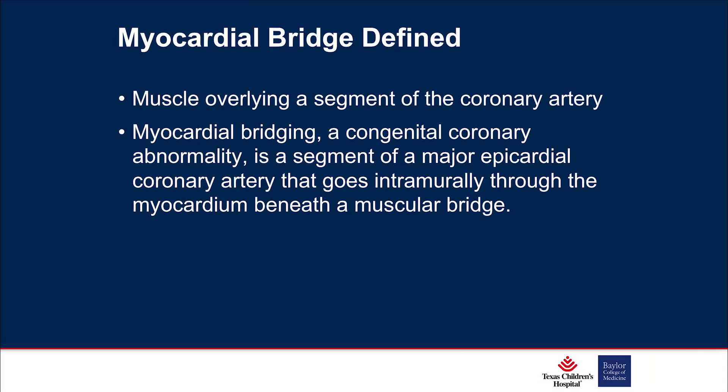As we've already discussed, a myocardial bridge is muscle overlying a segment of the coronary artery in its most simple form. 70% are typically on the LAD, about 30% are right coronary lesions, and somewhere around 20% have multiple vessels affected, depending on the study.